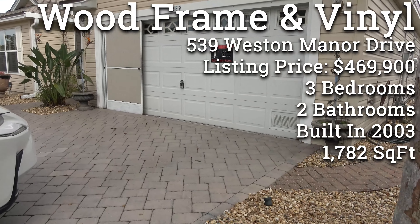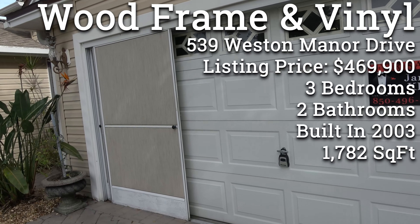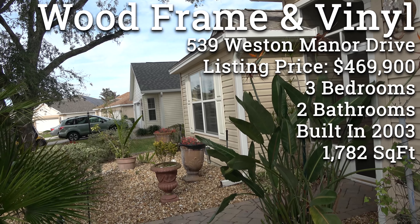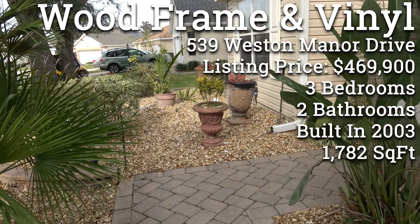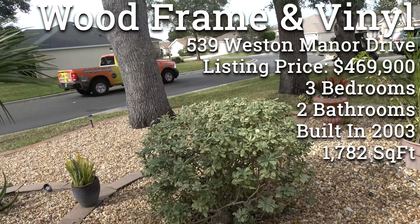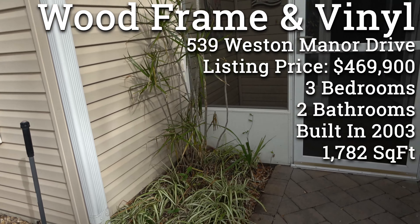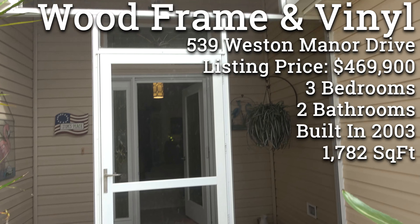My information shows it's 1,782 square feet of living area. The listing says it was built in 2003, and it's listed for $469,900. The front entrance is screened in for you.